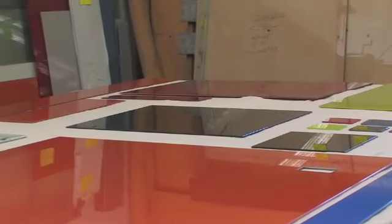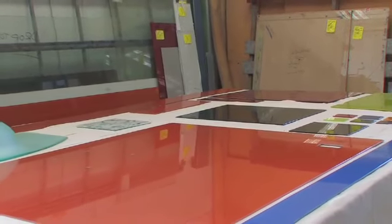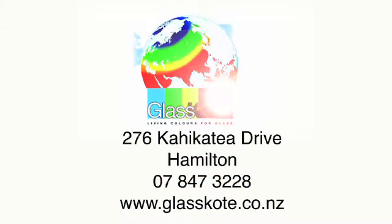Splashbacks are all about colour. In fact, we have a range of about 80 different colours, so you can be guaranteed that we have the perfect colour for you. Take a look around our site and feel free to give us a call — we can help you turn your ideas into reality.